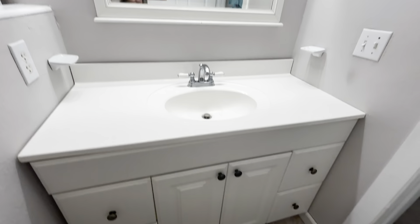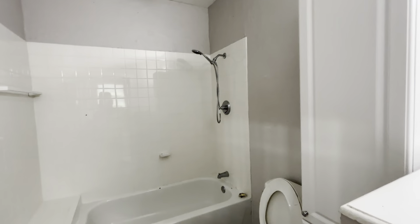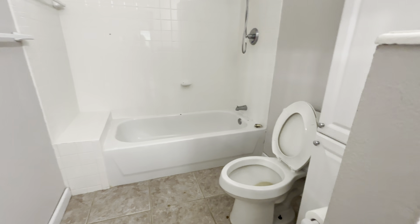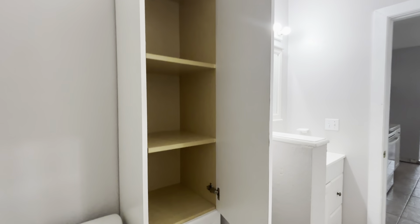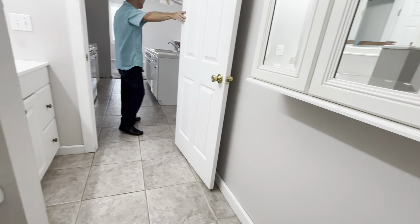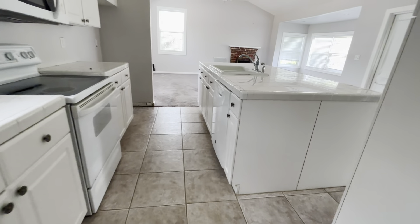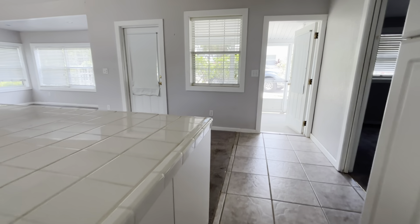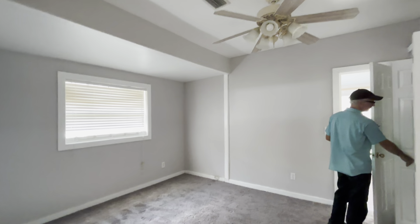Pretty large size bathroom. Not a bad living space. Good size closet.